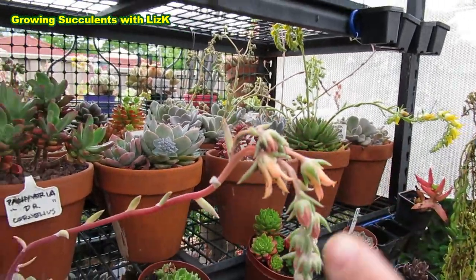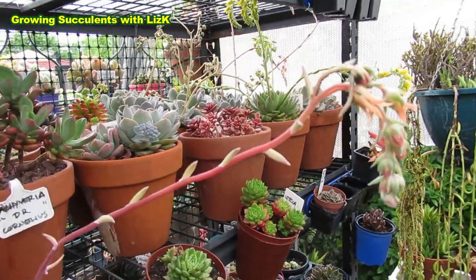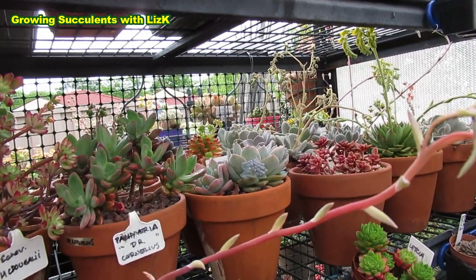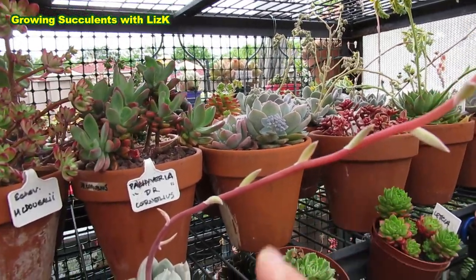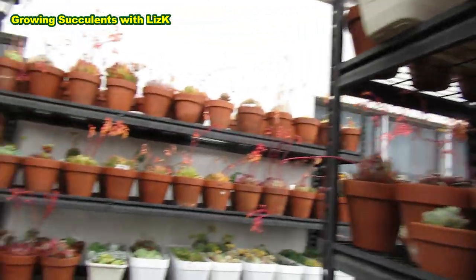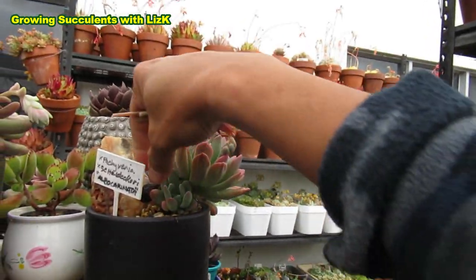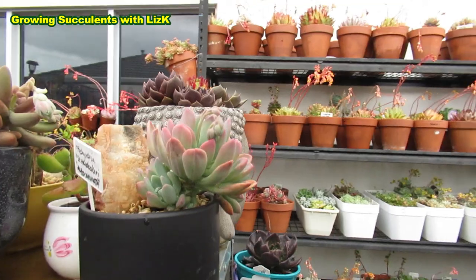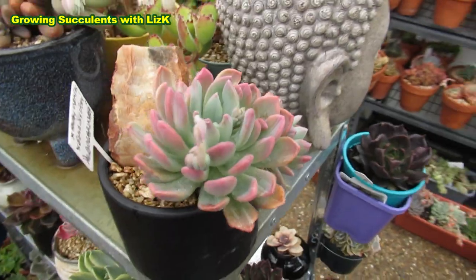I'm still going to leave the aphids and just spray that because I really want to dry this one to see if I can salvage some leaves for propagating. This is Maspachyveria scudicarii albocarinata — it's a variegated form of scudicarii. I like that name: scudicarii.